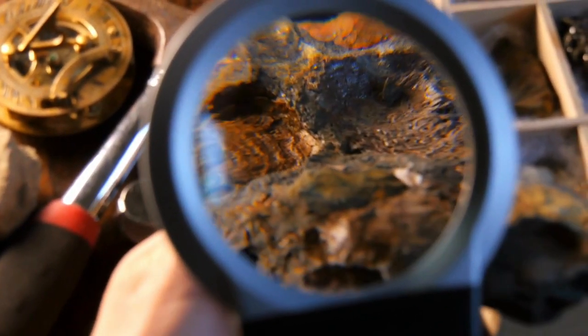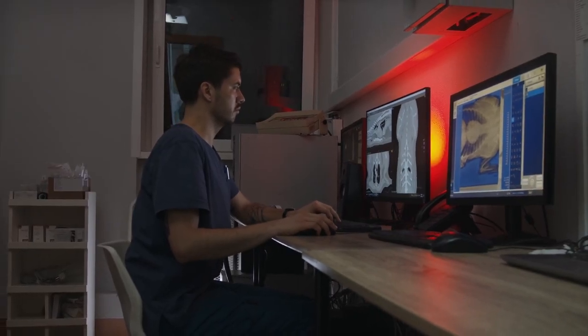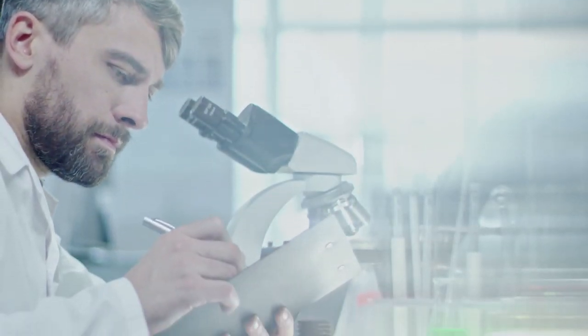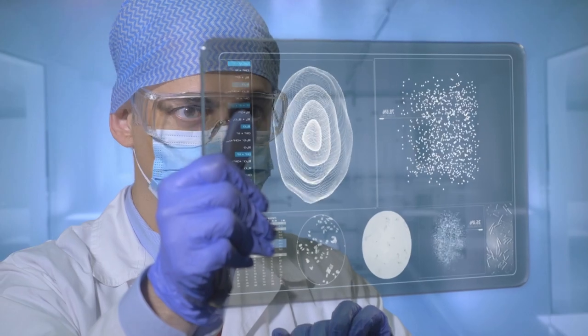Paleontologists have found well-preserved fossils that contain melanosomes — structures in cells that contain pigments called melanins. By analyzing these melanosomes using advanced imaging techniques, scientists can determine the colors that would have been present in dinosaur feathers or skin. Scientists have learned that the color of a dinosaur's skin or feathers can be determined by the shape and distribution of these melanosomes.